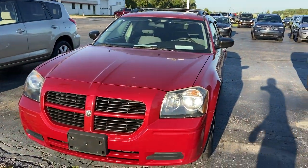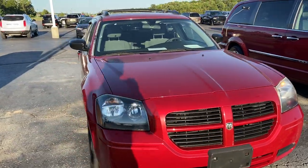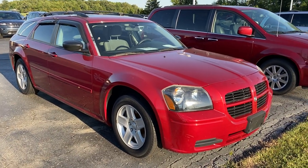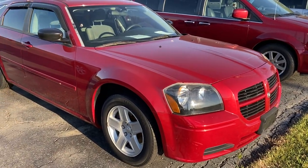Good evening, Marco. This is Alex Bingham here at Terry Hendricks Chrysler in Archibald, Ohio. I want to give you a real in-depth overview of the 2005 Magnum since you would be coming from a distance. I want to make sure you know exactly what you're coming to look at, so I'm going to be real in-depth here with this video.